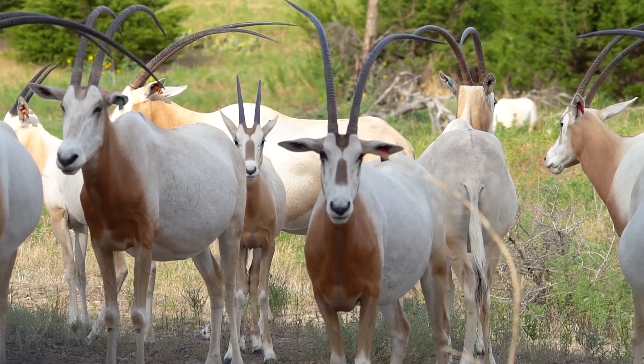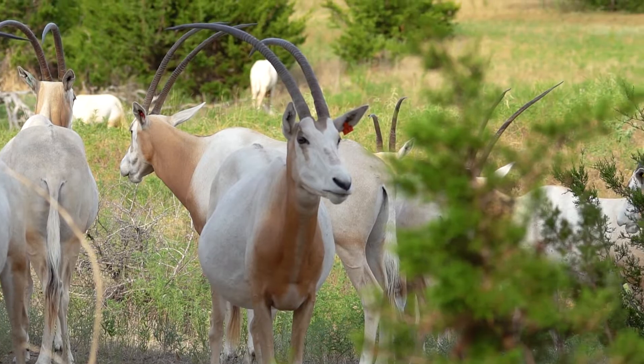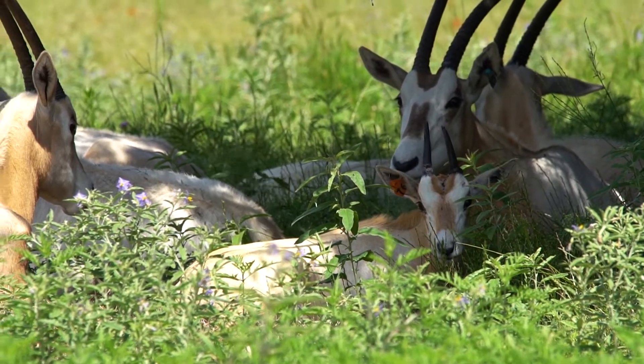It was recorded in 1936 that a herd of 10,000 occupied Chad, Africa. However, the last herds disappeared in the late 80s to early 90s.